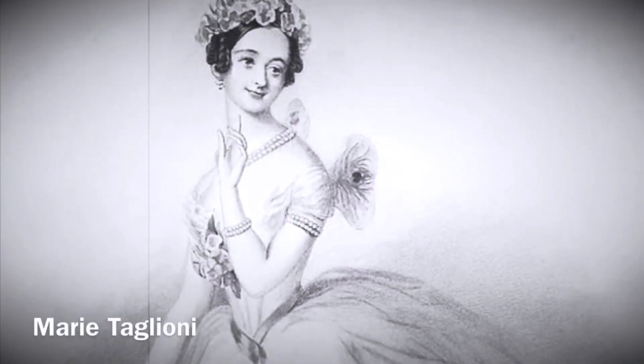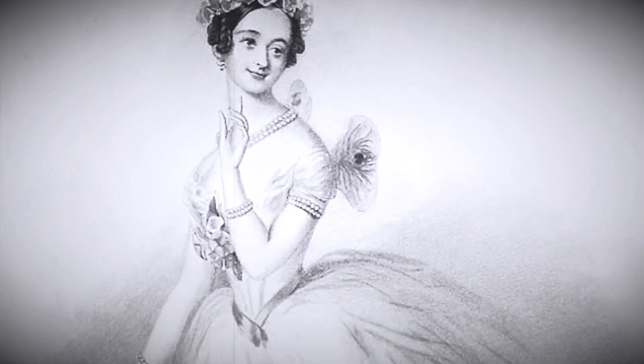Amalia inspired another dancer of the time named Marie Taglioni to practice the technique. In 1832, Marie was the first to dance a full-length ballet performance in pointe shoes.